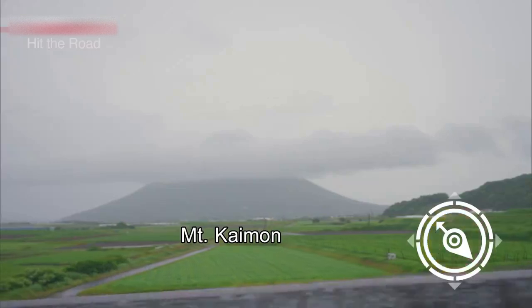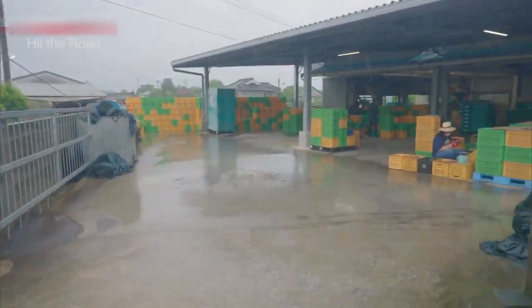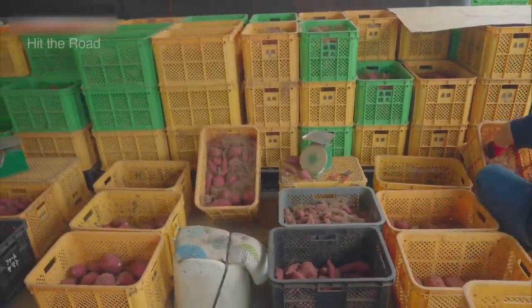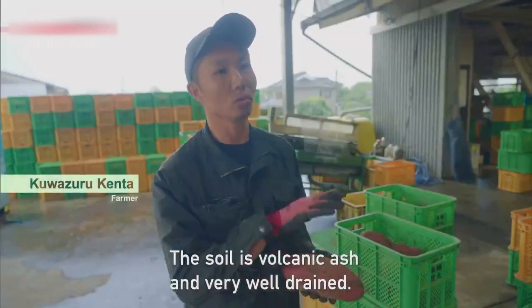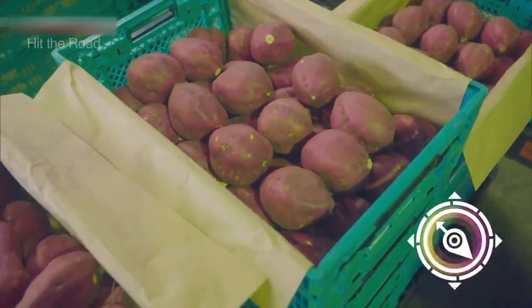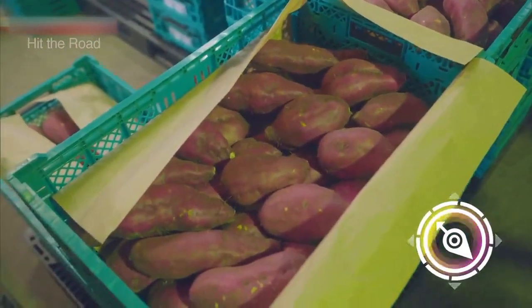Lush green fields extend from the foot of the mountain. Farmers are bringing in the harvest. The main crop is sweet potatoes. It's hard to grow crops in this type of soil, but sweet potatoes are an exception — they're also drought-resistant. Today, Kagoshima is Japan's largest sweet potato producer.